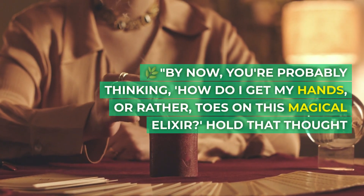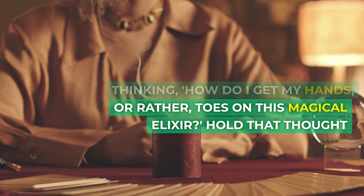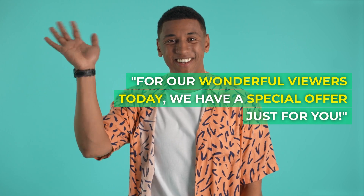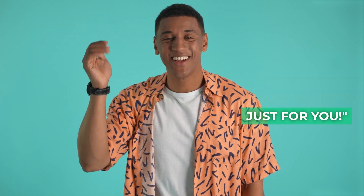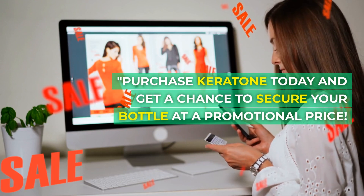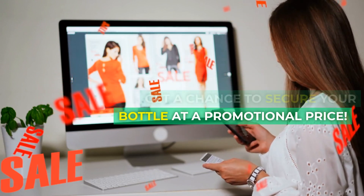By now you're probably thinking: how do I get my hands — or rather, toes — on this magical elixir? For our wonderful viewers today, we have a special offer just for you. Purchase Keratone today and get a chance to secure your bottle at a promotional price.